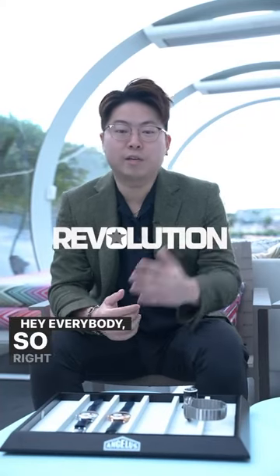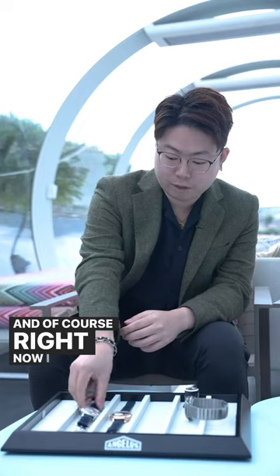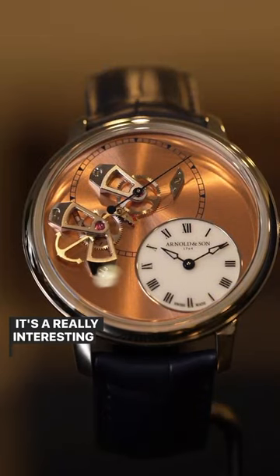Okay, everybody. So right now I'm at Angelus and Sons here to see their new launch for Geneva Watch Days. And right now I have it right here — this is the beautiful Angelus Datebit Seconds. It's a really interesting watch.